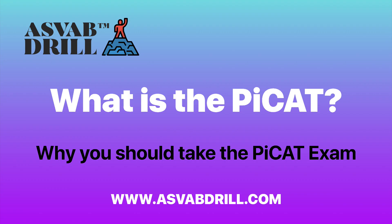Alright guys, that should clear up a few things about the PCAT. Remember, visit asvabdrilled.com. If you get in touch with us, we can make a free video just for you about any subject on the ASVAB.